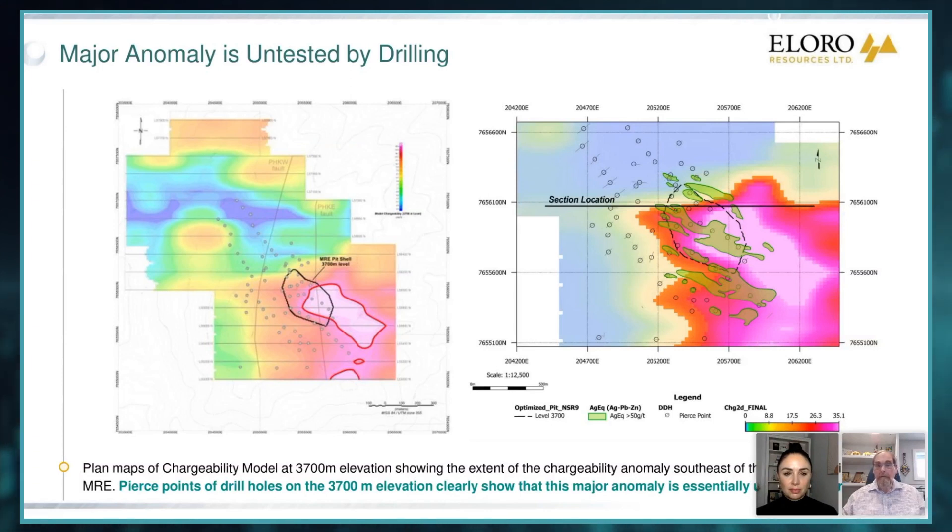And I think it will answer the concerns that people had — well, it seems low grade. Well, that's not a function of the deposit, it's a function of the amount of drilling. It's too wide-spaced to give you an average grade. People say, will the ore sorting work? We now have a definitive bulk test — 6.3 tons — that says this technique works very well.